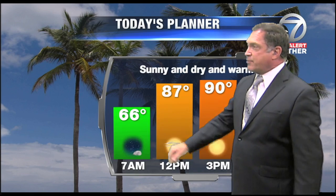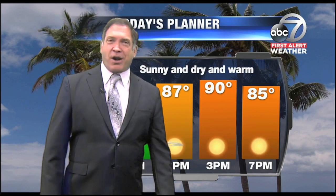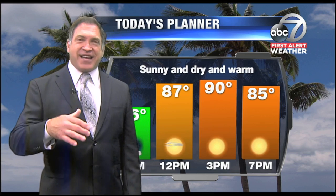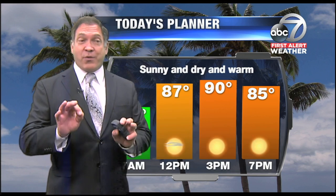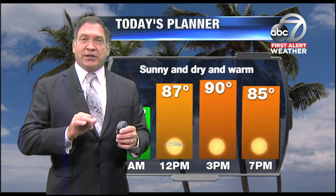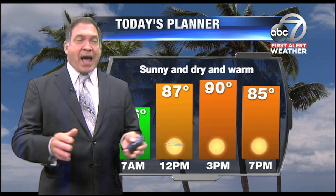Looking at sunny and dry conditions throughout the day today. The air temperature is 66 by 7 a.m., and then as we head into the afternoon, temperatures will continue to rise up to around the 90 mark, just about the same as yesterday. In fact, today is kind of a carbon copy of yesterday.